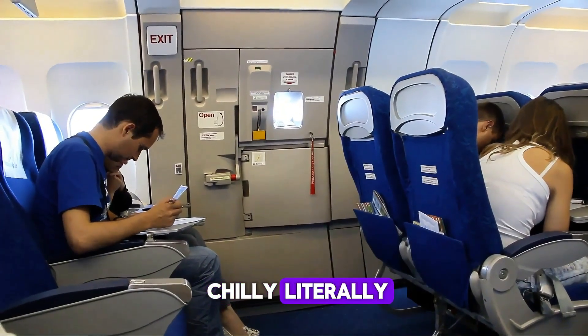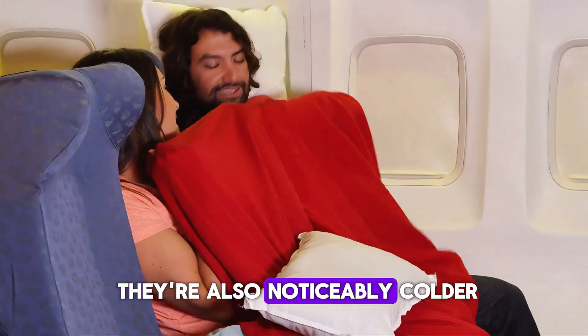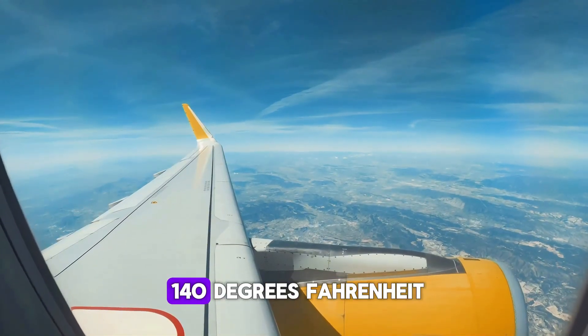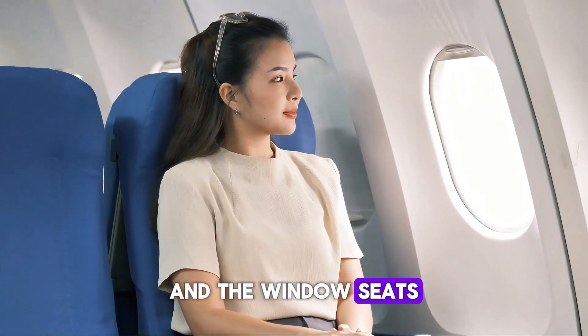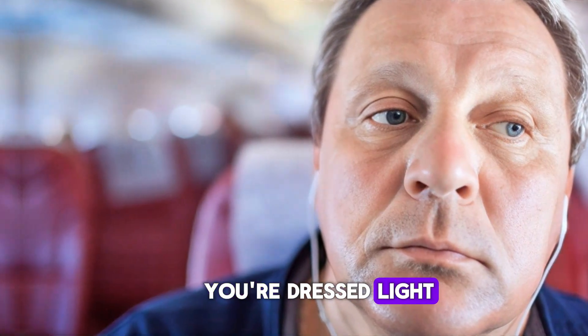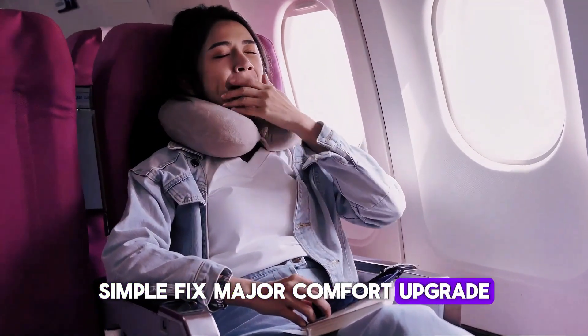Let's start with something literally chilly. Window seats are great for the view, but they're also noticeably colder. The air outside the plane can drop to minus 140 degrees Fahrenheit, and that external cold transfers through the plane's walls — window seats get the worst of it, especially during summer when you're dressed light. If you love sitting by the window, layer up or just ask the crew for a blanket. Simple fix, major comfort upgrade.